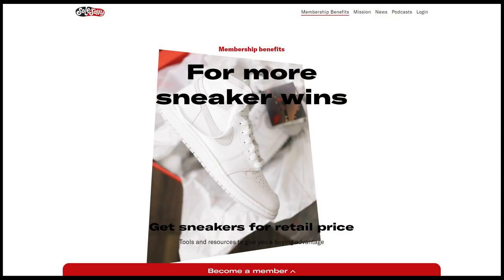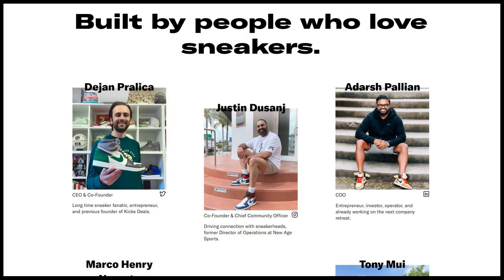Aside from that, there's a ton of other perks within Soul Savvy, including online training sessions to help prepare you for big sneaker releases. There's also a member-only store where they sell releases for retail, along with a member-only marketplace where you can buy, sell, and trade among the community.